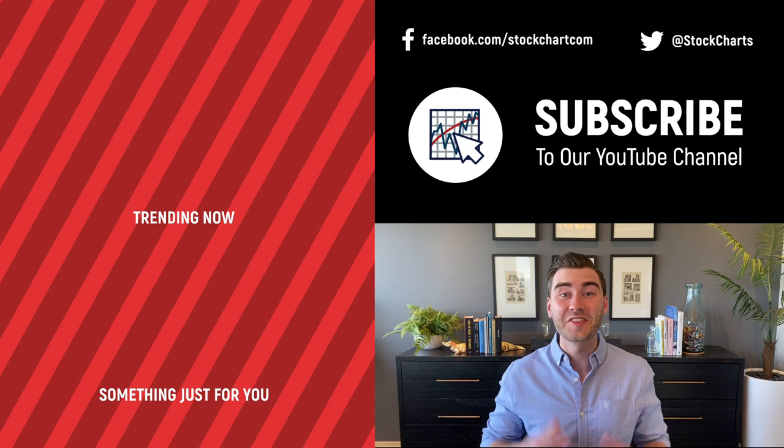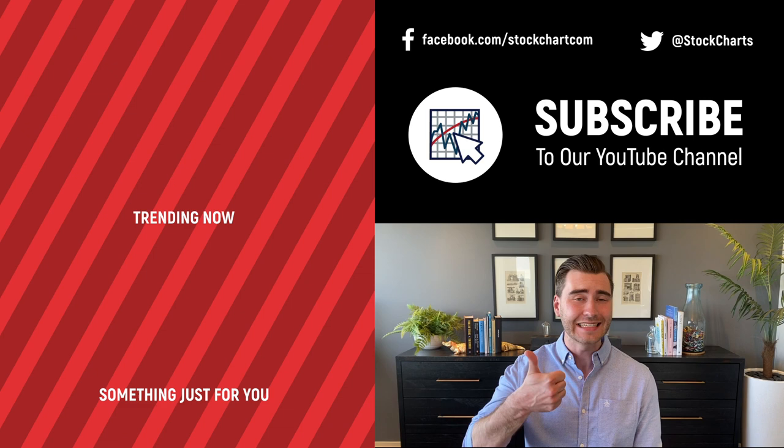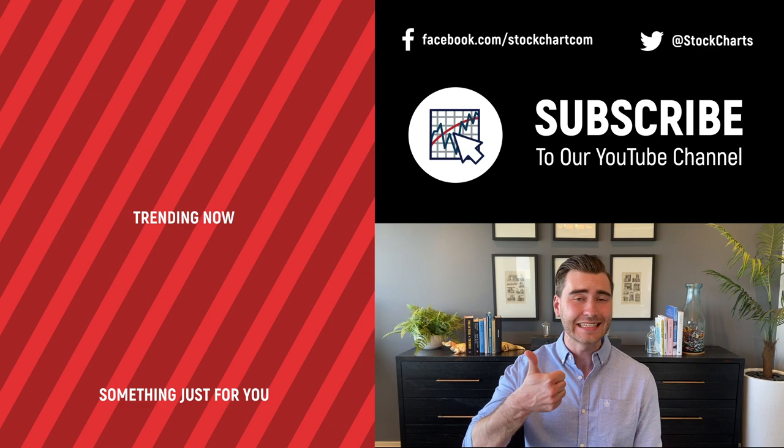Hey, Grayson Rose here with StockCharts. Thank you so much for watching. If you enjoyed that video, consider giving it a like down below, maybe leave us a comment, and if you're new to the channel you can subscribe at the link up above. We're going to bring you daily content from an incredible collection of technical analysts and financial experts.